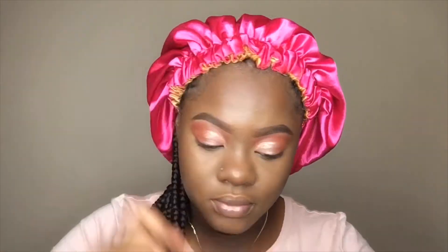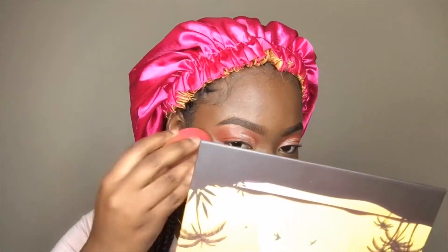Now we're just taking our bronzer and we're gonna add a bit of warmth into our face. Now we're gonna spray and lock everything in — this is a key step. Once you spray it down, you take your beauty blender to press that into your skin.